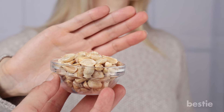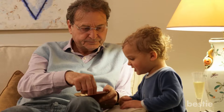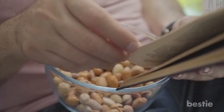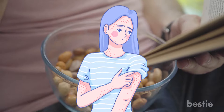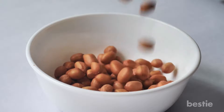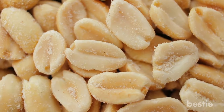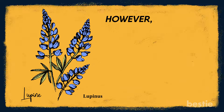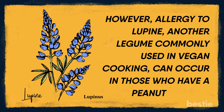Peanut allergy is the most common allergy in children under age 18, and the second most common food allergy in adults. It's usually lifelong, and only about 20% of children will outgrow it. When a person with a peanut allergy is exposed to peanuts, it triggers the person's immune defenses, leading to mild or very severe reactions. Allergy to peanuts is the only food allergy for which a treatment has been approved by the US Food and Drug Administration: Palforzia. Being allergic to peanuts doesn't mean you're allergic to all legumes; however, allergy to lupine, another legume commonly used in vegan cooking, can occur in those who have a peanut allergy.